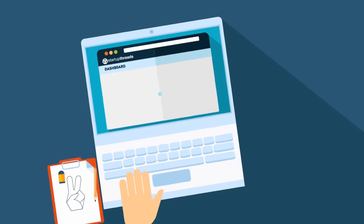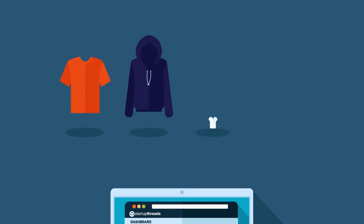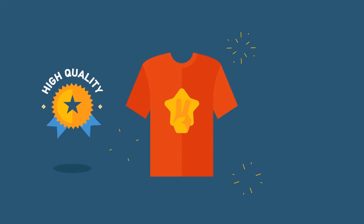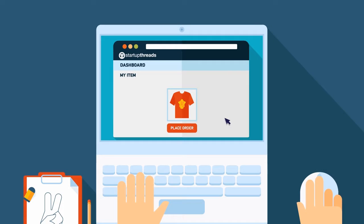Here's how it works. First, create some custom items in Startup Threads. Choose from t-shirts, hoodies, v-necks, or tank tops. No matter what you choose, all of your items will be screen-printed using the finest inks and fabrics, ensuring you get the highest quality products at the lowest cost per item.